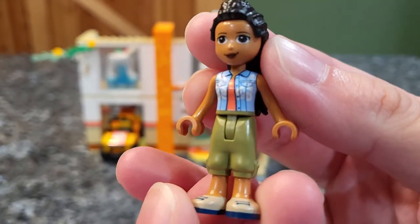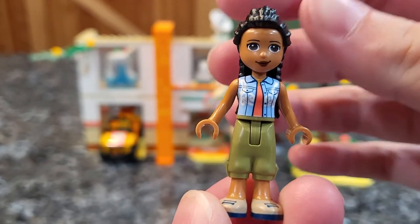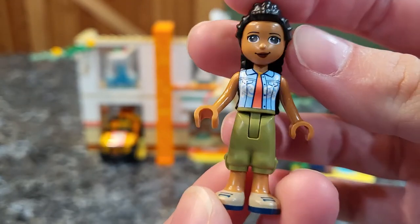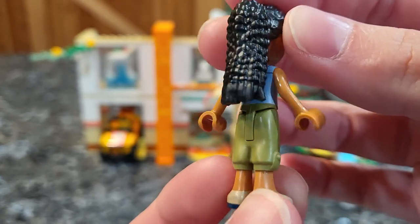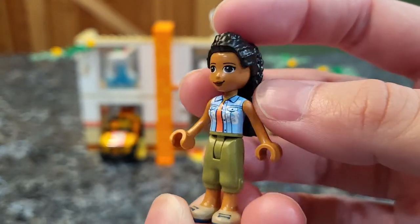Next up, this is Dr. McKenna. I'm not really sure what makes her a doctor — she looks the same age as everybody else — but nonetheless, there she is and she has a cute little printed vest and a very cool looking hair piece. Lego Friends always gets the cool styled hairs.